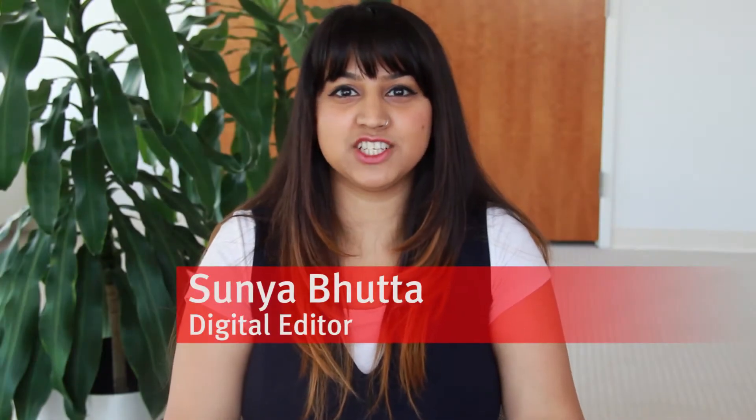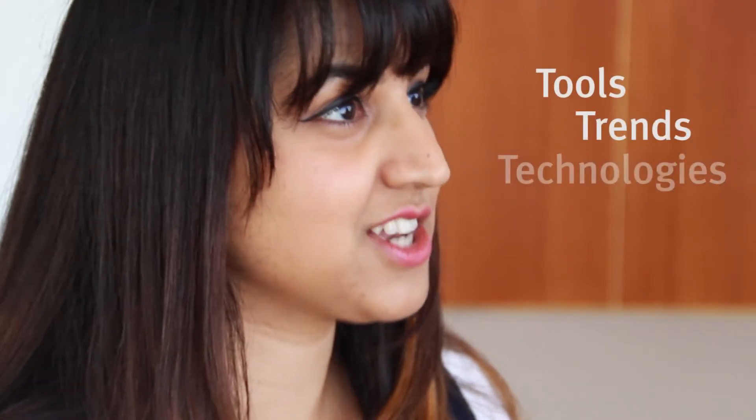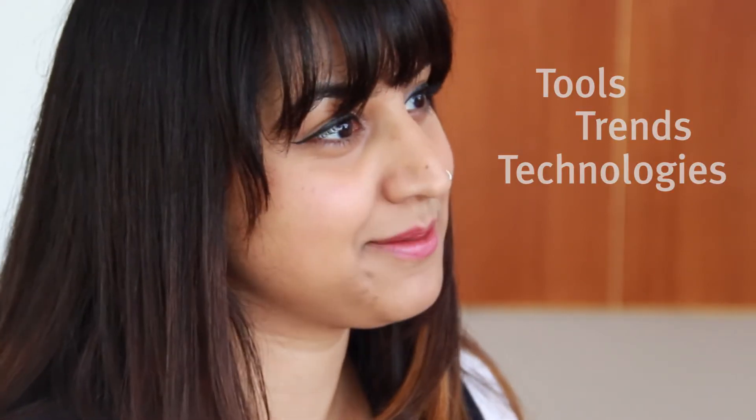Hi, I'm Sonia. I'm excited to show you the new GenTouch mobile app. GenTouch lets you keep up with the latest biotech tools, trends, and technologies, right on your smartphone or tablet. Let's take a quick tour.